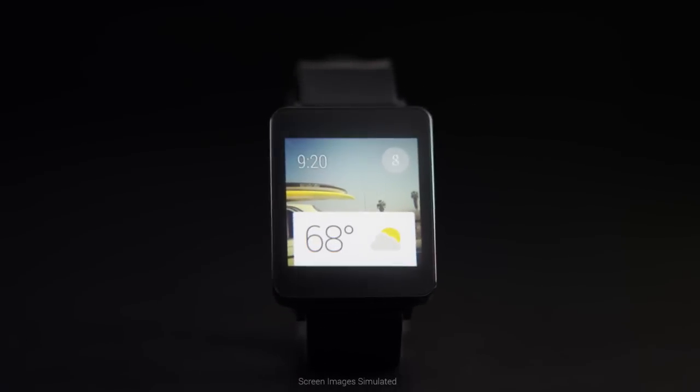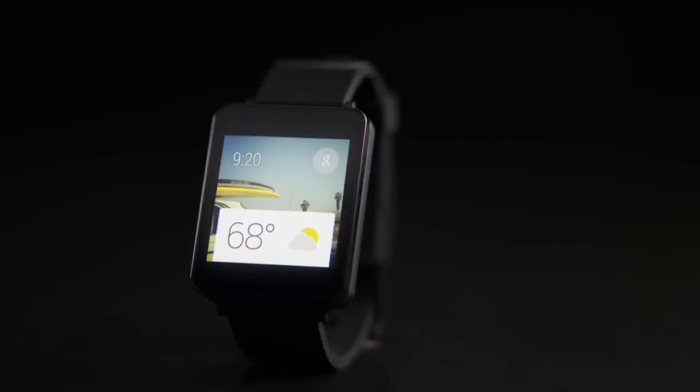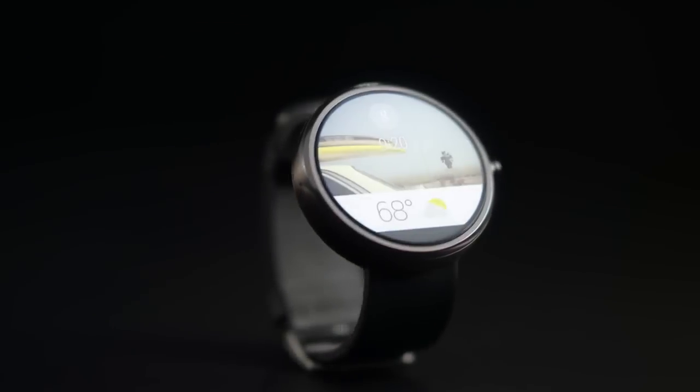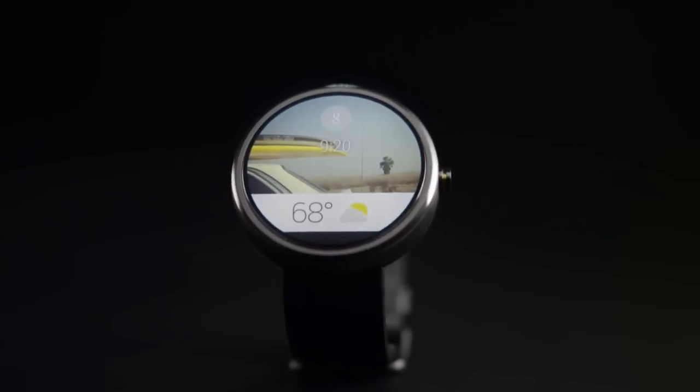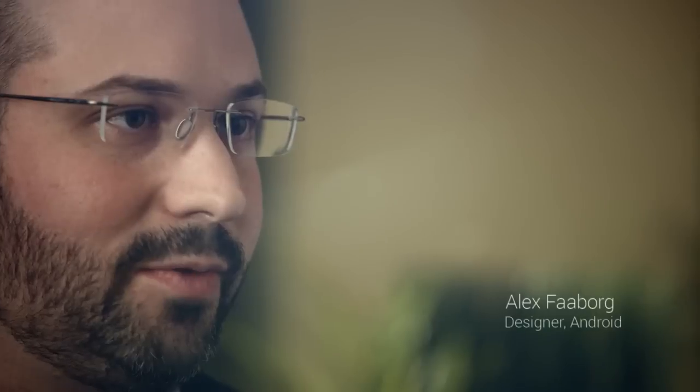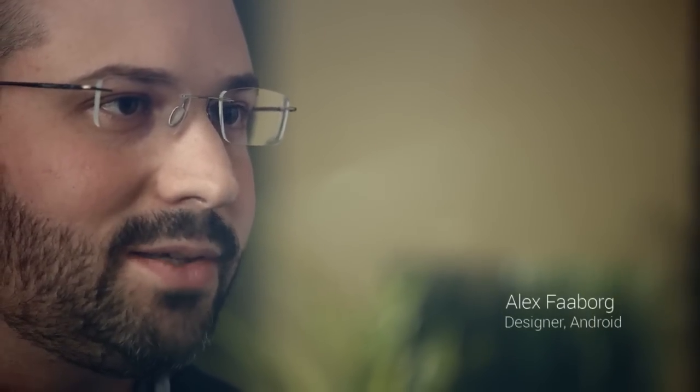Today we're announcing that Android is extending to wearables. To bring this vision to life, we're working with consumer electronics manufacturers, chip makers and fashion brands who are committed to fostering an ecosystem of watches in a variety of styles, shapes and sizes. So we designed an entirely new UI specifically for this form factor, and it's really based around voice and contextual information that's reactive to your surroundings.